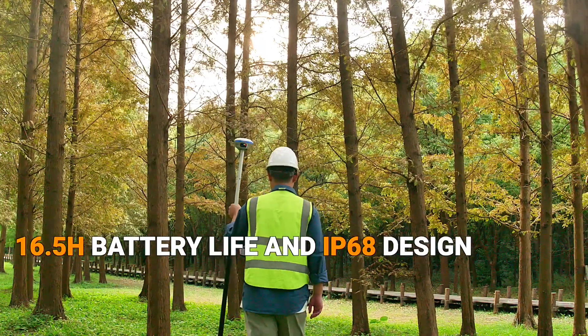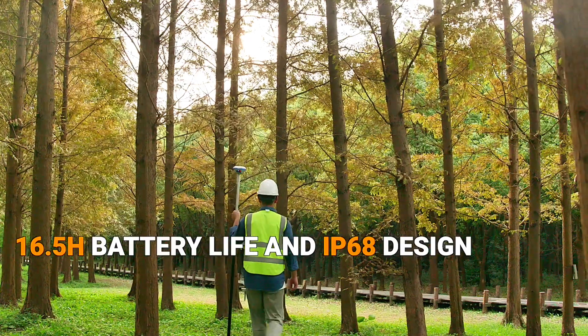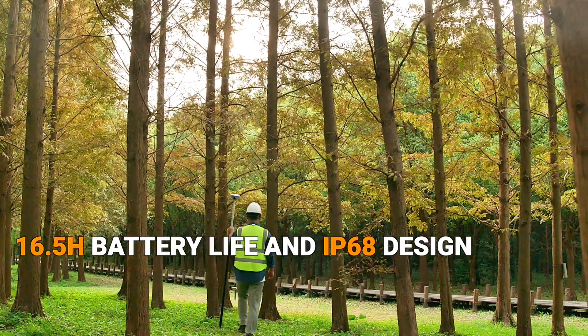The i89 offers an impressive 16.5 hours operating time and a fast 3-hour battery charge. Its IP68 rating makes it ready for everyday fieldwork.